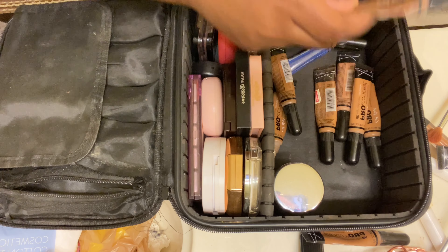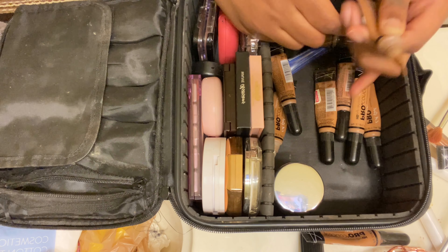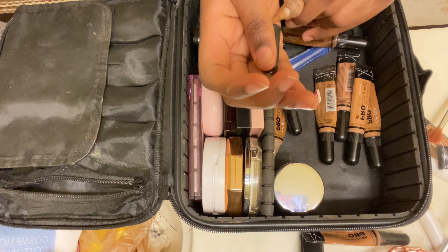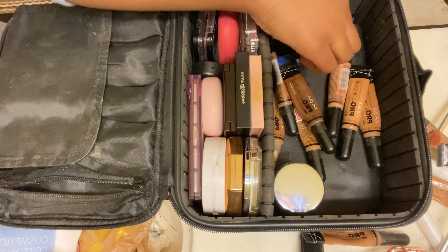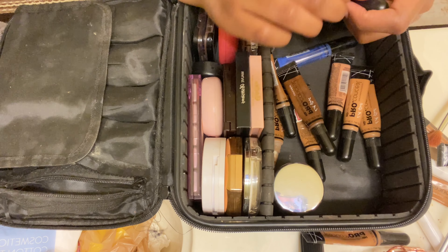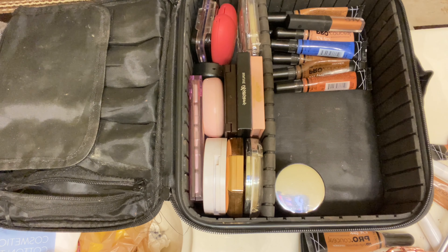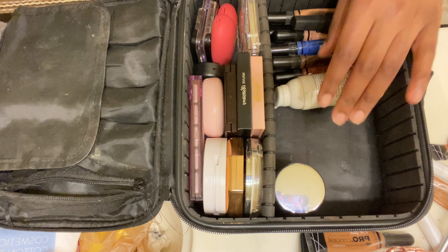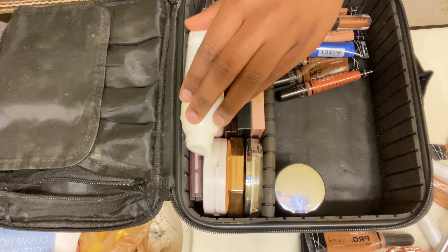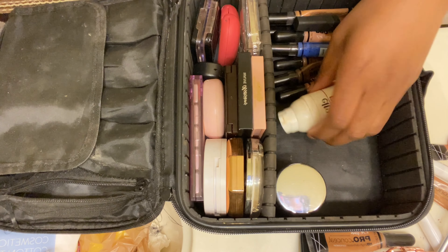I'm checking which ones have life left — this one is empty, so that goes. This one I'll keep. I'm going to take off these annoying wrappers. My sunscreen always has to be in here no matter what — that's non-negotiable. Let me fit it in here. Okay, I think that works.